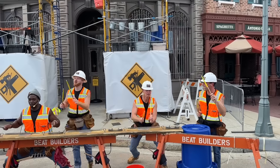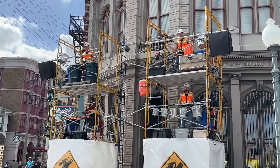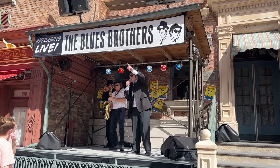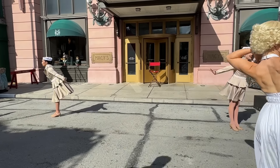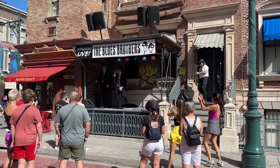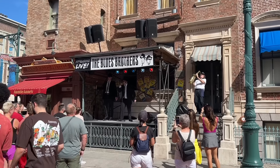Other show performances you can catch several times during your visit include The Beat Builders — a show that transforms construction site equipment into a full-on percussion set — The Blues Brothers show, which will perform that Soul Man song, Marilyn and the Diamond Bellas bringing the glitz and glamour of Marilyn Monroe to life, and many other musical performances you can check out on the Universal app. I'd recommend downloading that app before your next visit so you can get a good idea of what you want to add to your daily itinerary besides just the rides.